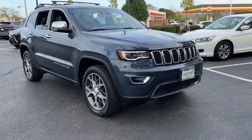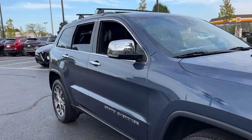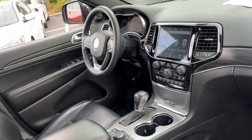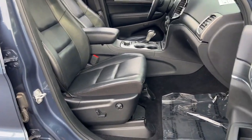Get into the 2020 Jeep Grand Cherokee. With less than 60,000 miles on the odometer, this vehicle stands out from the rest. The Jeep Grand Cherokee — the stylish all-terrain SUV that blends comfort, high performance, and rugged capability.